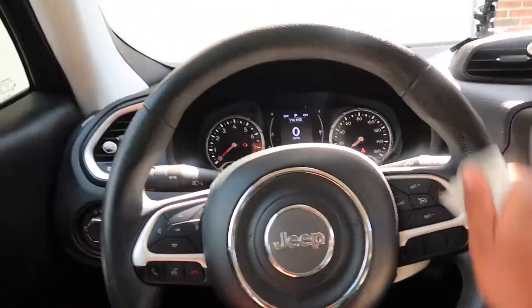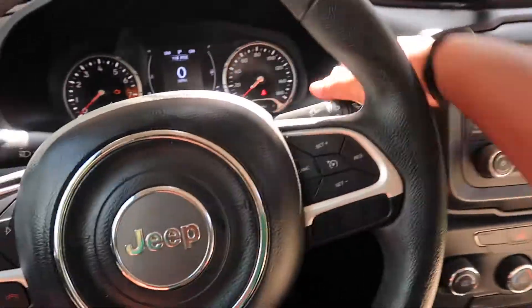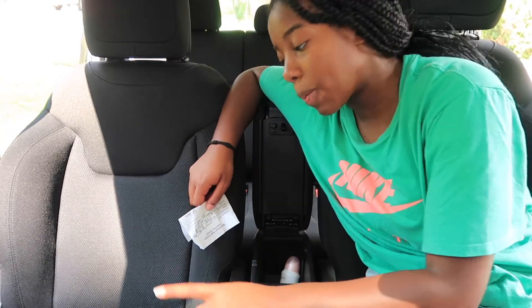I just dumped this thing out — there's no dirt or anything in there. If it wasn't hot outside I'd actually enjoy this, it's kind of fun cleaning my car. I took all my stuff out of the center console and I'm just gonna throw away the stuff I don't need.